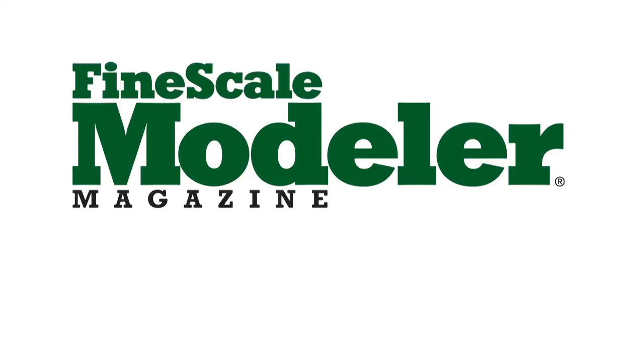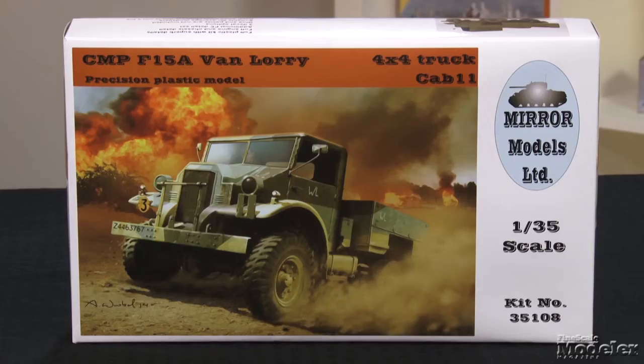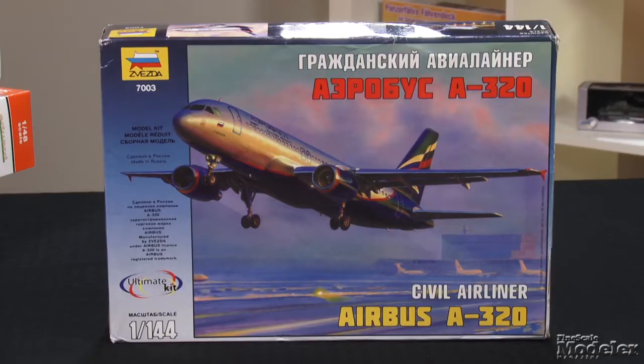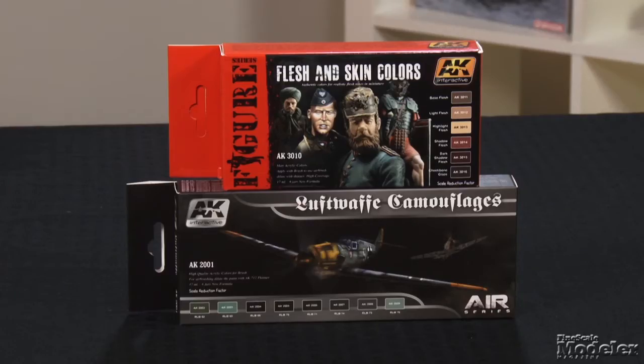This episode of Fine Scale Modeler's New Product Rundown features Eduard's BF109G6, Mirror Models CMP F15A Bori, Zvezda's Airbus A320, AMK's L29 Delfin, and paint sets from AK Interactive. Welcome to another edition of Fine Scale Modeler's New Product Rundown. I'm Tim Kidwell, and I'm Aaron Skinner.